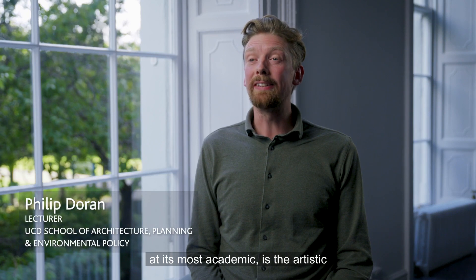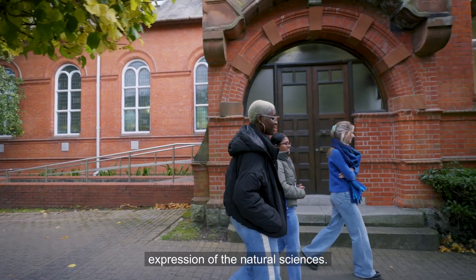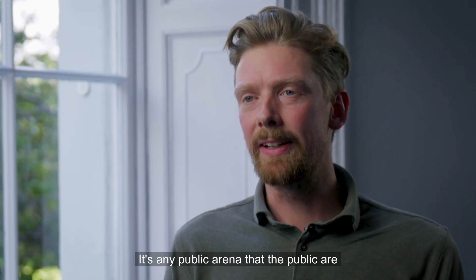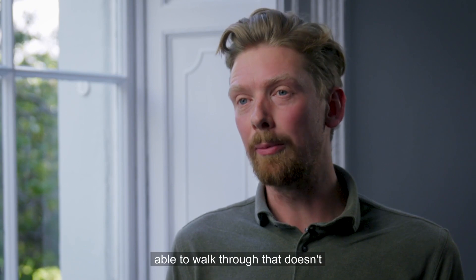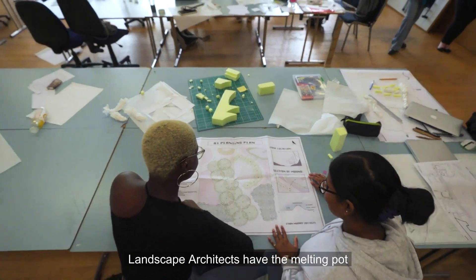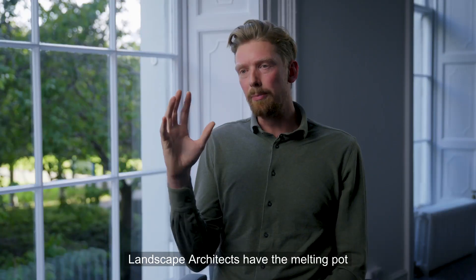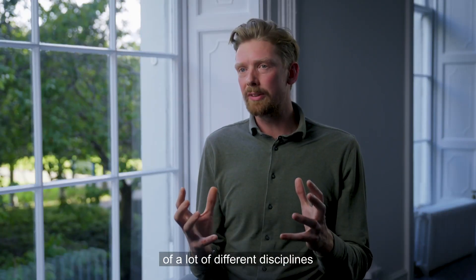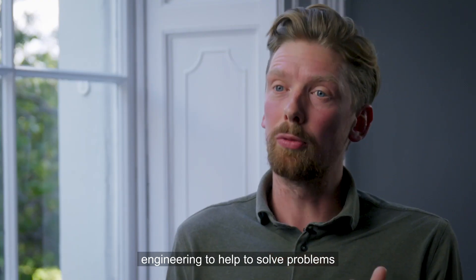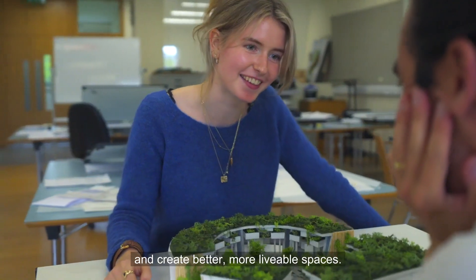Landscape architecture at its most academic is the artistic expression of the natural sciences. I usually like to say that it's the movement of people through space — any public arena that the public are able to walk through that doesn't have a roof over it. Landscape architects have a melting pot of disciplines from ecology, horticulture, architecture, and engineering to help solve problems and create better, more liveable spaces.